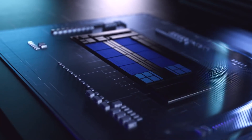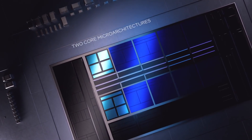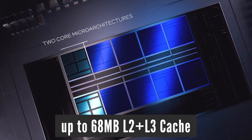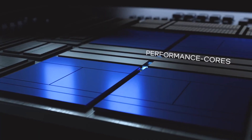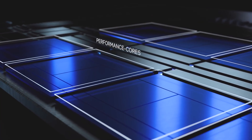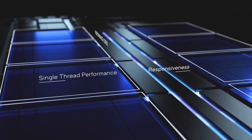The latest leaks suggest that the new processors will have significantly more cache — up to 68 MB total L2 plus L3 cache, compared to just 44 MB on the current flagship i9-12900K. Now let's have a look at the expected specs for the individual i5, i7 and i9 CPUs.